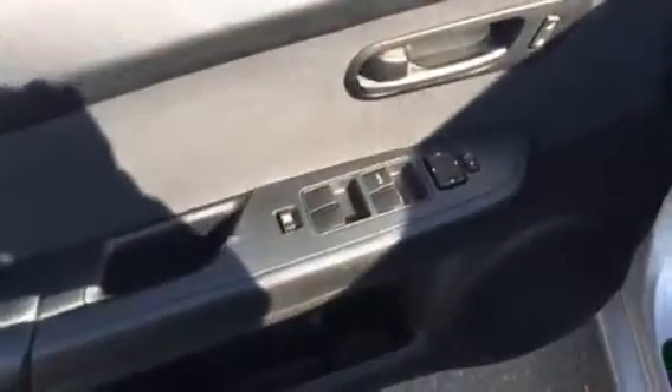Very nice LA rims here. Let's go on into the interior so you can have a look at that as well. Full cloth interior, power doors, locks, and windows.